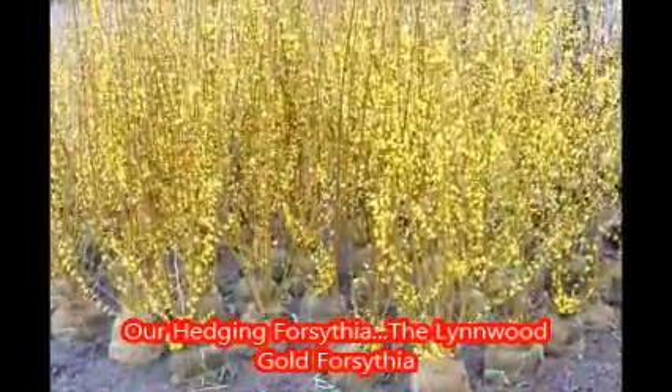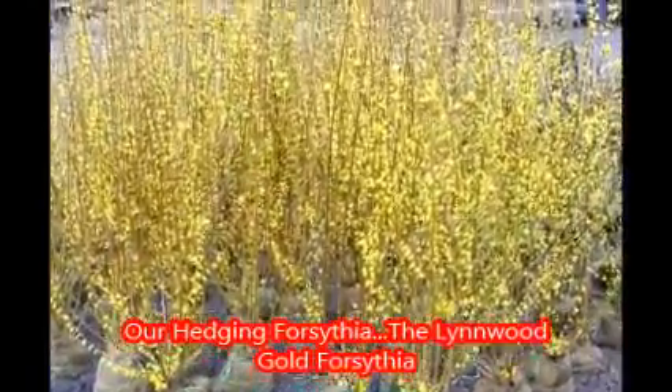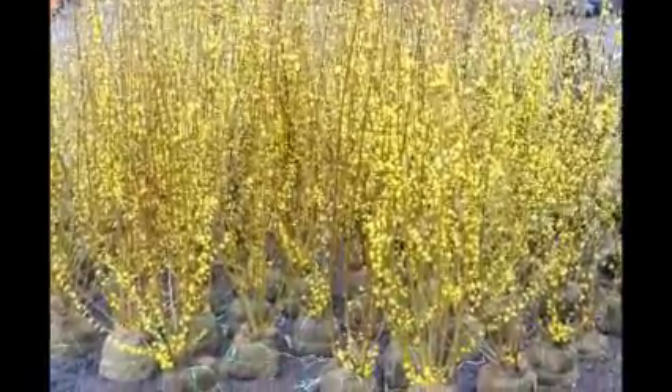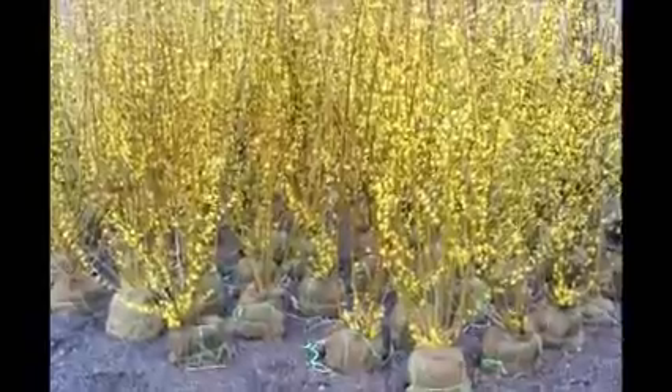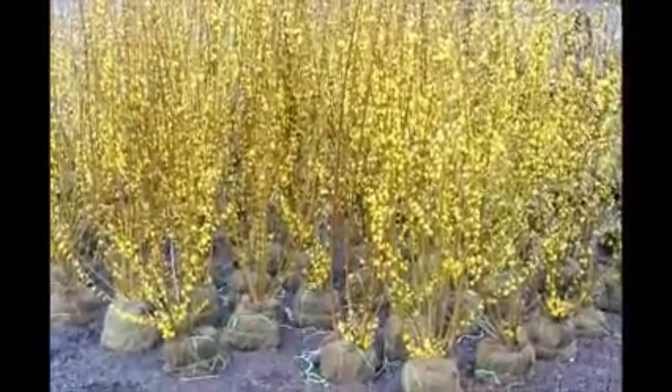These are forsythia that we have here at Highland Hill Farm on Route 313 in Fountainville, PA. These are balled and burlap. They're about four to five feet tall and they're ready for pickup. It makes a great screen and buffer.